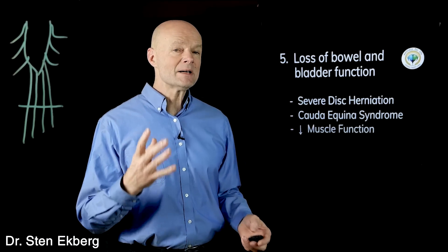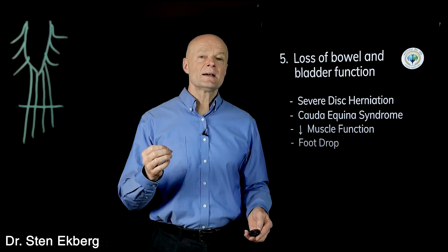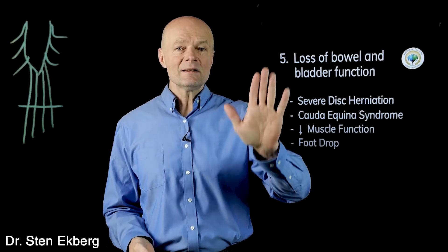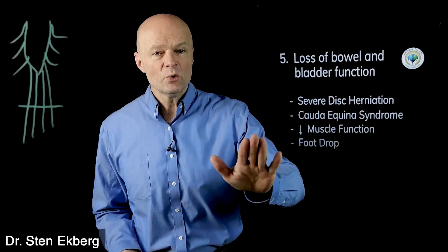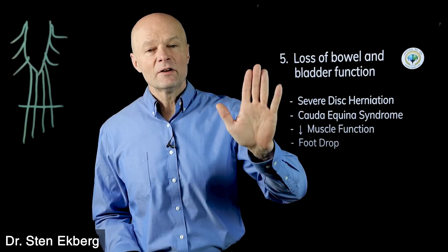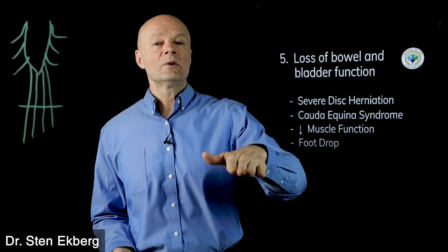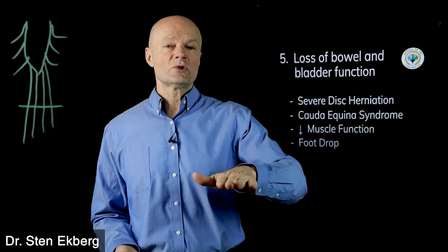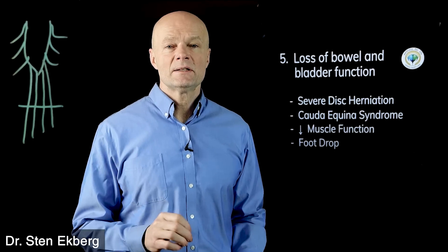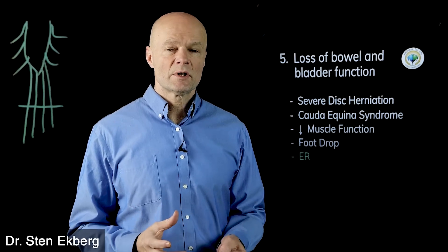If this happens to a serious degree, you could lose bowel and bladder function. Another thing you'll probably notice is loss of muscle function. A classic sign is called foot drop — normally you smoothly put the rest of the foot down after the heel, but with foot drop you put the heel down and the foot just flops straight down and you can't lift the toes off the floor anymore. If any of this happens, you definitely want to get to the emergency room as soon as possible.